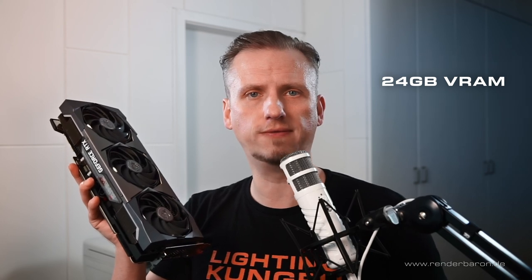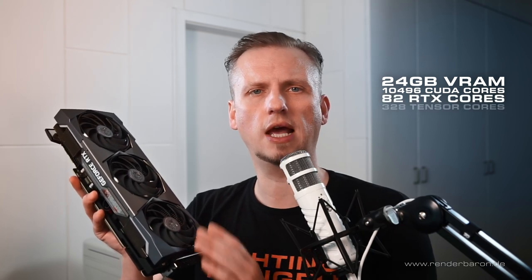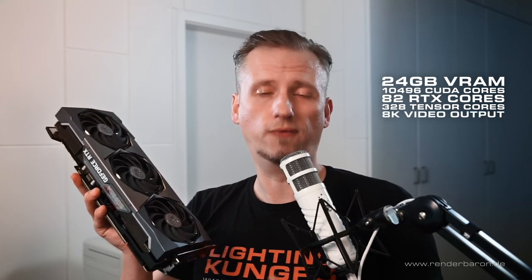This card is big, heavy, and long, with just under 2kg of combat weight. It includes a whopping 24GB of GDDR6X VRAM and almost 10,500 CUDA cores. Also on board are 82 RTX cores for real-time ray tracing and 328 Tensor cores for AI processing, all paired with video output of up to 8K. That alone is quite impressive.